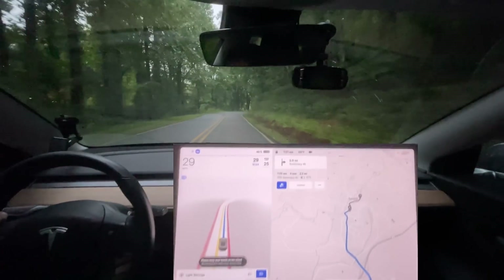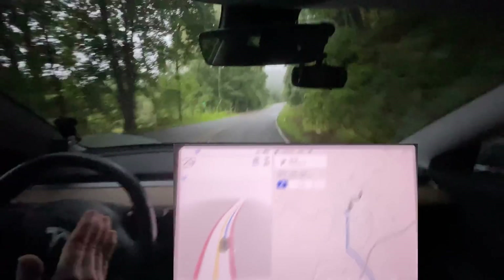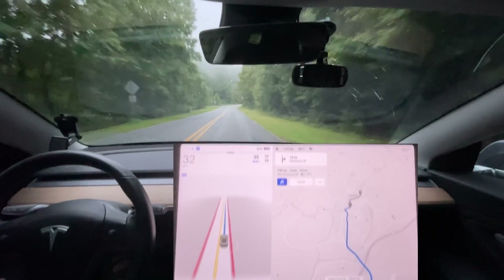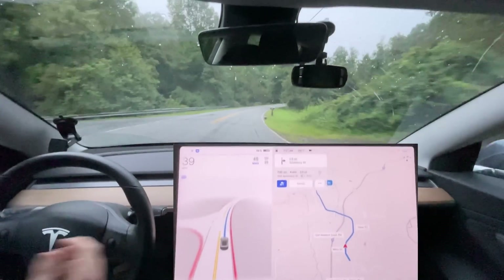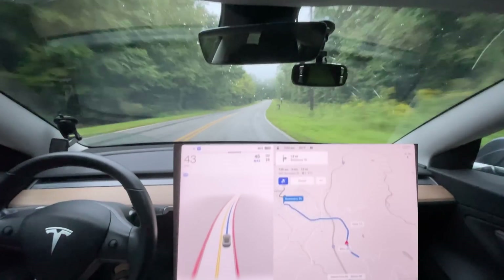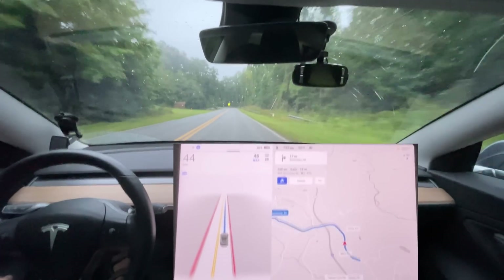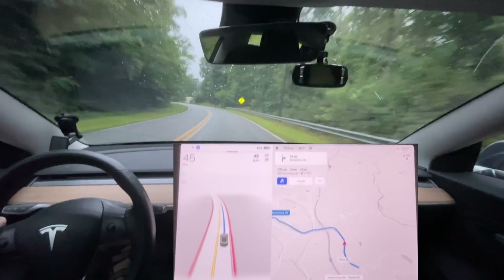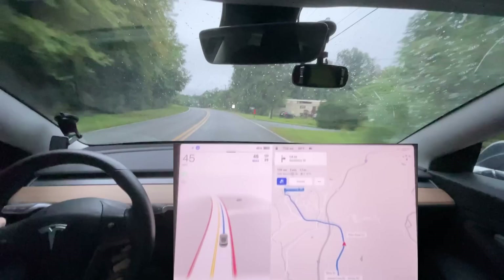Good morning everyone, this is Rocco coming at you with version 10.69.2 — I just installed this update and we are going for a ride to Saluda, North Carolina. This is the same route I first tested on 69.1, and we're going to see if there are any differences. There were a number of improvements with 69.1, but also a number of issues such as phantom braking. I didn't get to do a lot of testing on 69.1.1, but it was definitely not worse, so this should hopefully mean better still.